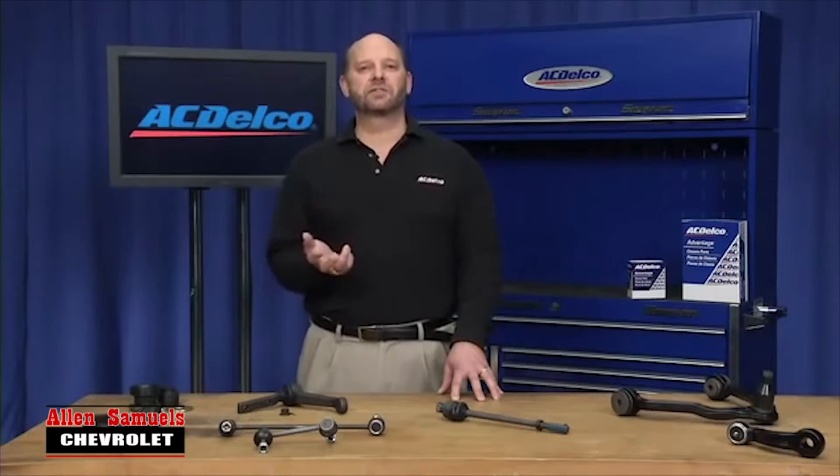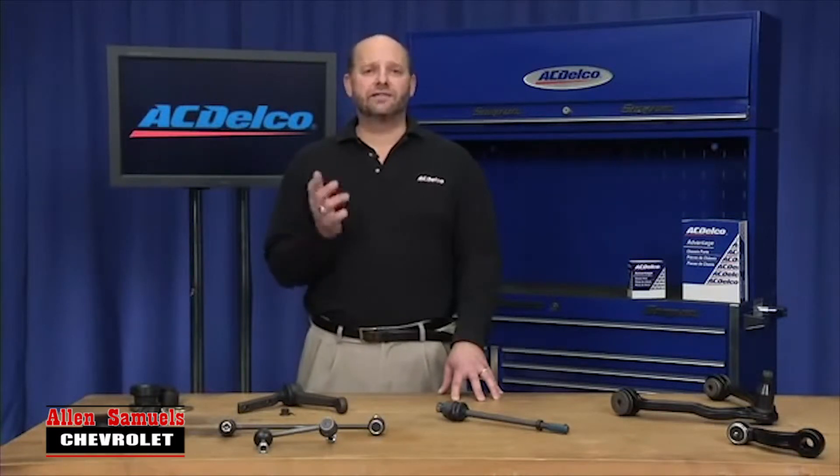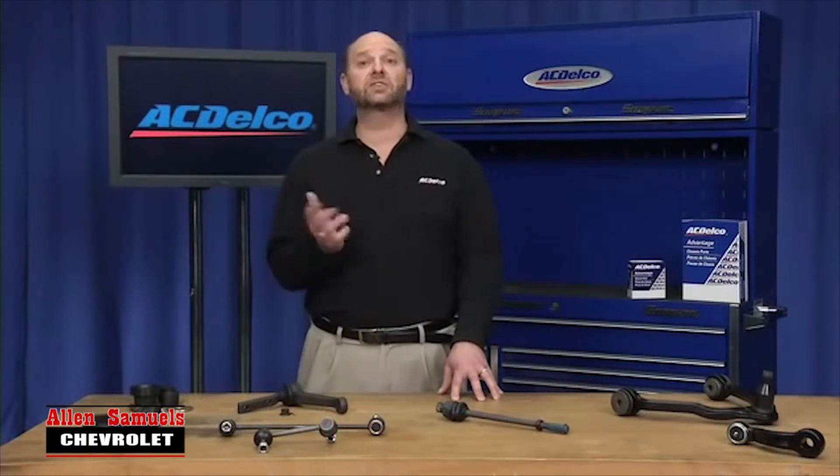This line covers all makes and all models. In fact, the ACDelco Advantage line has coverage for more than 90% of the North American passenger car and light truck population.